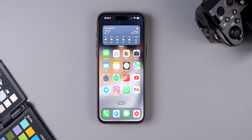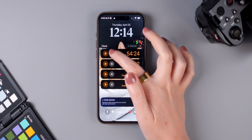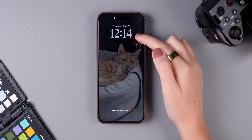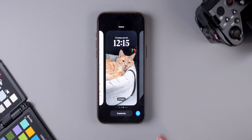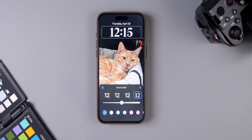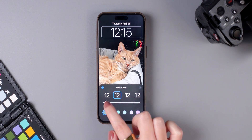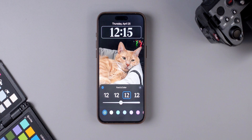There are also new lock screen features. You can now choose how thin or thick you want the font of the clock to be. Press and hold the lock screen, tap Customize, tap the lock screen, then tap the clock icon. You'll see a slider to make the font thinner or thicker, and this works across all available fonts.